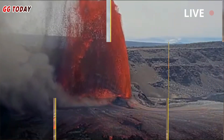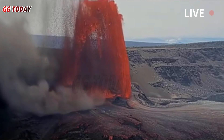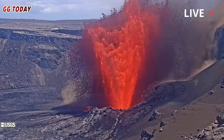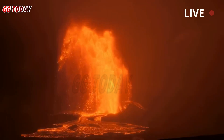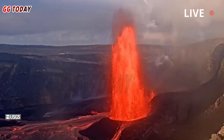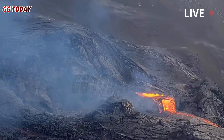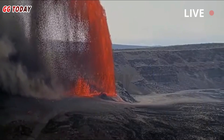When erupting, Halema'uma'u Crater is truly a place to visit. If your travels take you to the volcano today, be aware of traffic congestion in and around Hawaii Volcanoes National Park. Drive with caution as pedestrians and parked vehicles may be near or in the roadway. Be patient, as your kokua will allow everyone to enjoy the event. Also be aware of tephra on Highway 11 south and east of the park.